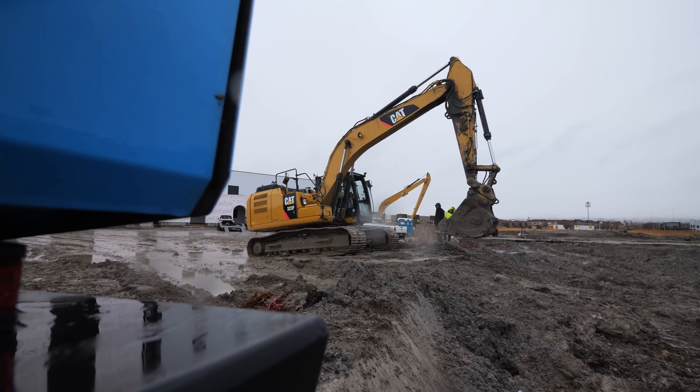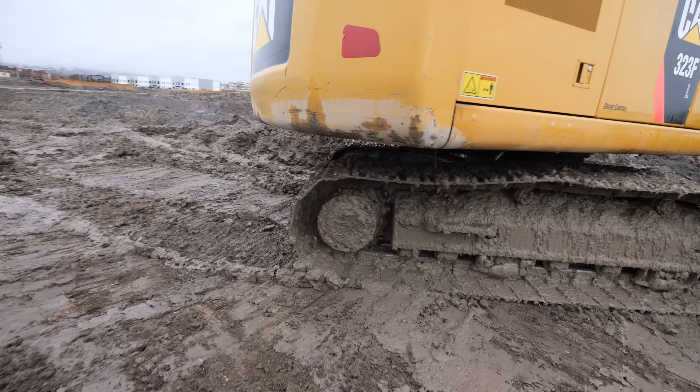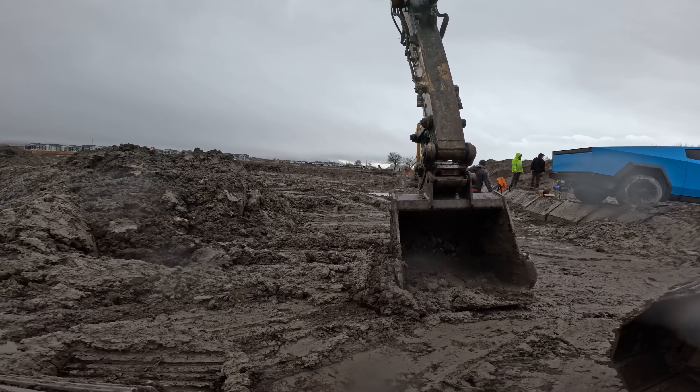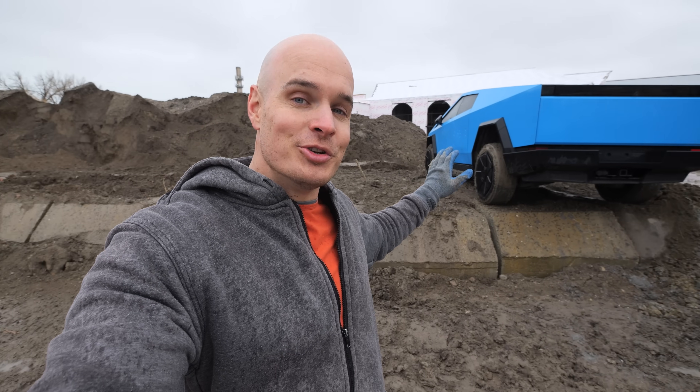He's also not the only one who's had his hitch completely fall off while towing. So today we're going to scientifically see at exactly what weight the Cybertruck hitch actually breaks off, or if it really was the fault of the brutal impact that Whistle and Diesel's truck received before it snapped. We do have a Cybertruck and a 50,000-pound excavator, and we'll see which one breaks first.